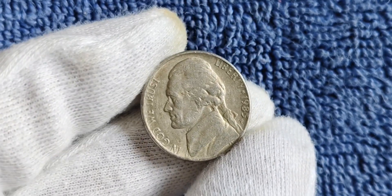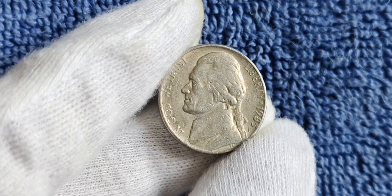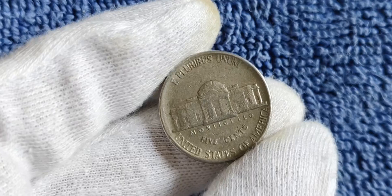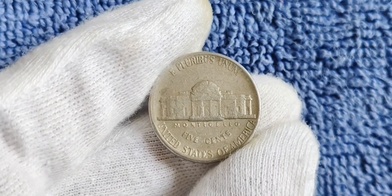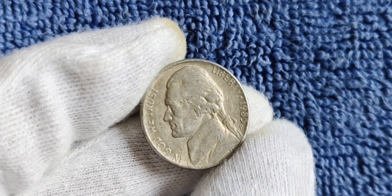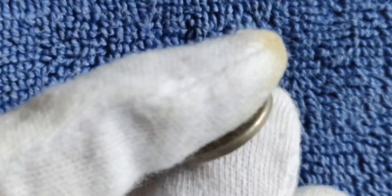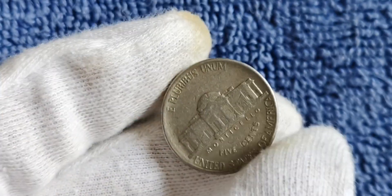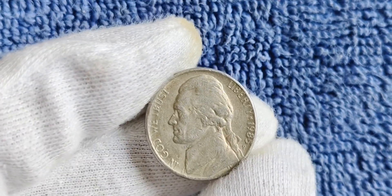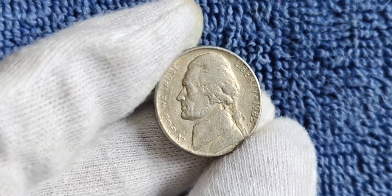While the possibility of owning a 2014 D mint mark Jefferson nickel worth millions is certainly exciting, it's important to approach coin collecting with a sense of caution. Not every coin with a mint mark error will be worth a fortune, and the value can fluctuate based on market demand. That said, the thrill of the hunt and the excitement of potentially uncovering a hidden gem is what makes numismatics such a fascinating hobby. Happy hunting, and may you uncover a hidden gem in your collection worth millions.